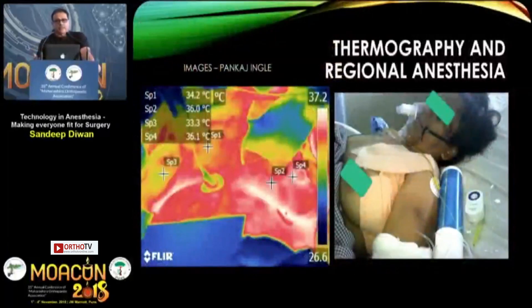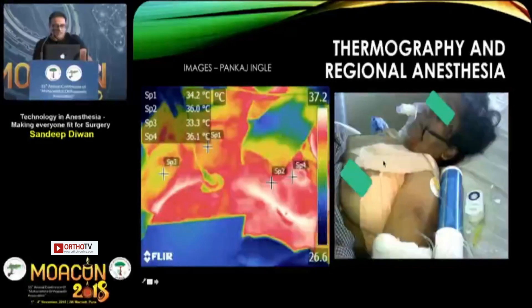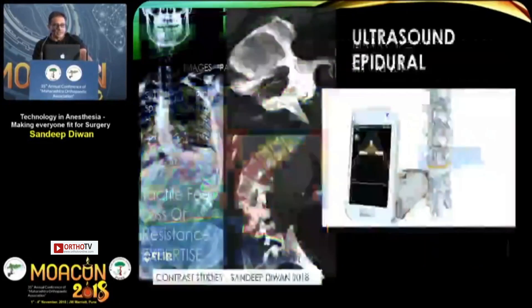To validate whether truncal blocks truly have effect, I have started using thermography for these techniques. For a patient on a SAP block, thermography is performed in the immediate post-block period to detect a rise in skin temperature. Truncal blocks cause sympathetic blockade leading to vasodilation, which should raise cutaneous temperature — thermography in regional anesthesia will help settle current controversies surrounding these truncal blocks.